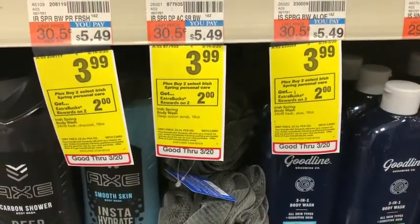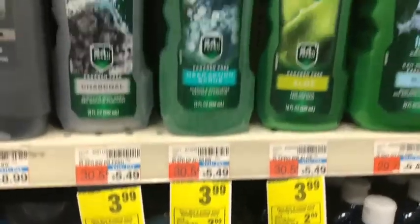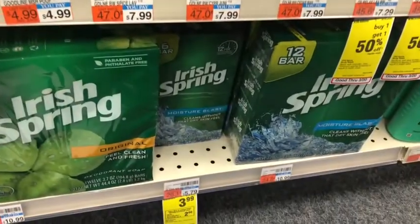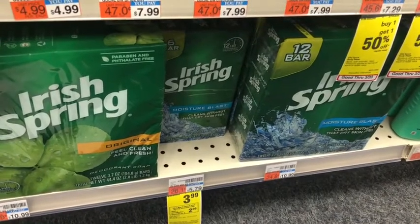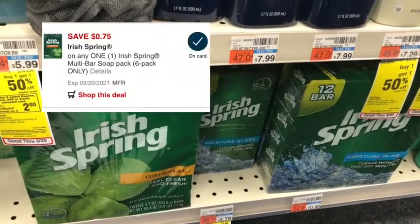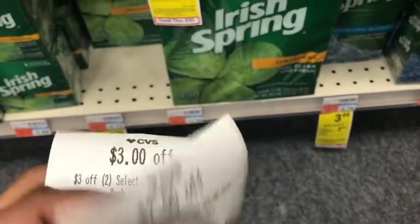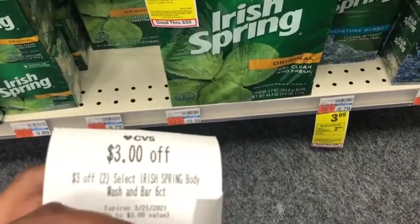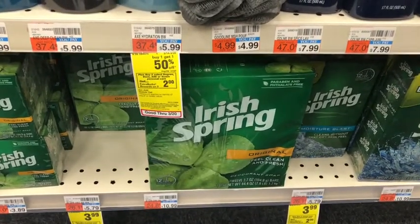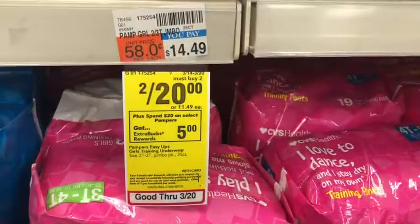Next is the Irish Spring deal — buy two, get two dollars in Extra Bucks, on sale for $3.99. I'm picking up one body wash and one six-count bar soap, totaling $7.98. I'll use a 75 cent digital (bar soap only), a two-off-two Irish Spring CRT, and a three-off-two Irish Spring CRT, bringing cost to $2.23. Getting back two dollar Extra Bucks makes the final cost 23 cents, or about 11 to 12 cents each.